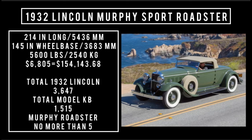Let's talk specs. The car is 214 inches long, rides a wheelbase of 145 inches, and weighs 5,600 pounds. The price was $6,805, which is equivalent to spending $154,143.68 in 2024. Total 1932 Lincoln production was 3,647 units, pretty much split down the middle. The KB was 1,515 units, and of that number, the Murphy Roadster was no more than 5.